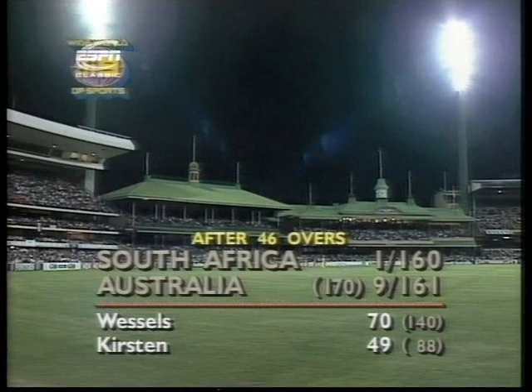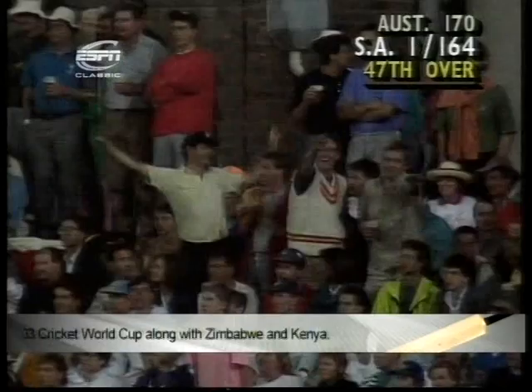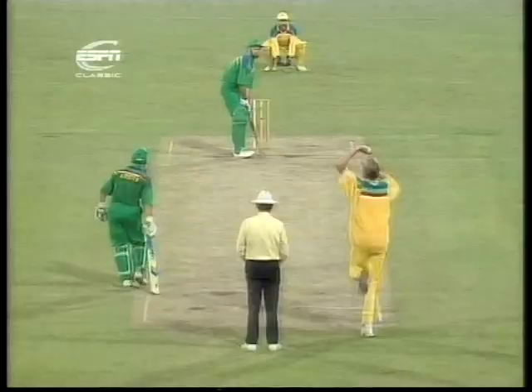So 11 runs to win now. Bruce Reid to Kepler Wessels — he gets it over point, that's going to go all the way, and there comes Whitney, he doesn't get there, so it's four more. You can just imagine at the Wanderers Club in South Africa — the corks will be coming out of the champagne bottles. It's been a magnificent effort by South Africa here in the World Cup match at the Sydney Cricket Ground, chasing 171 for victory. As Kepler Wessels slashes it square, the South African captain playing a great knock — he moves to 74. Peter Kirsten is 49, it's one for 164.